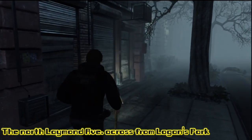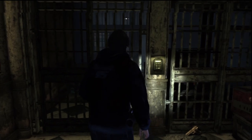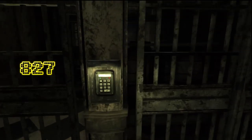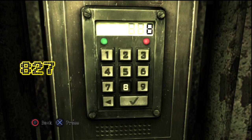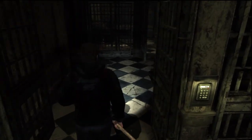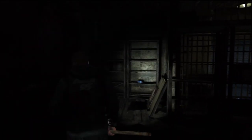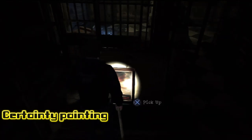We're going to double back just a few steps and cut into this alley here. You'll notice there's a ripped area — we're going to slide through and punch in our code. Any guesses what it might be? 827 it is. Now we're moving along inside, slowly but surely in the dark, trudging our way to the painting. This one is the Certainty painting.